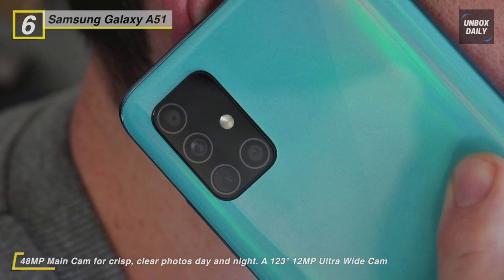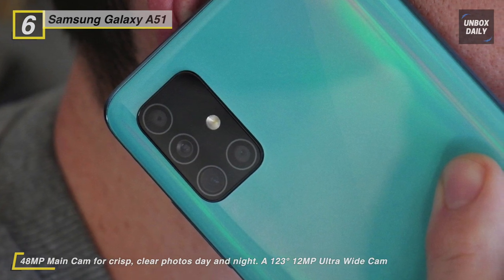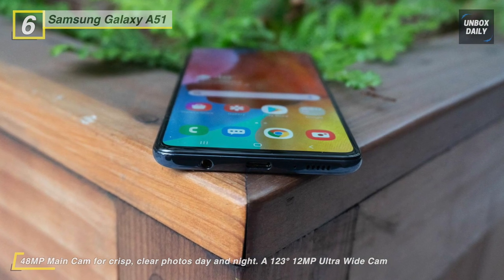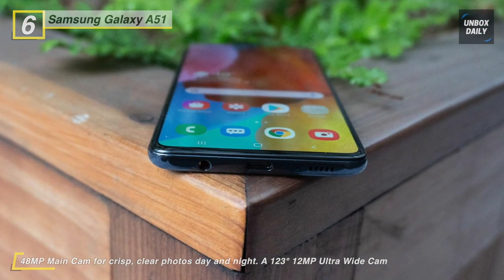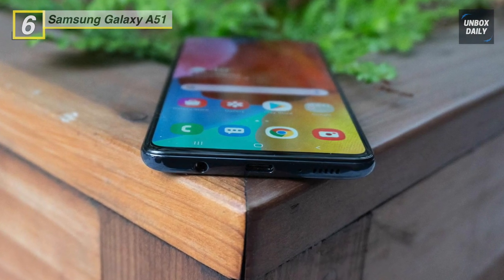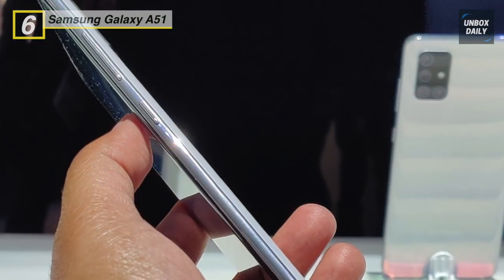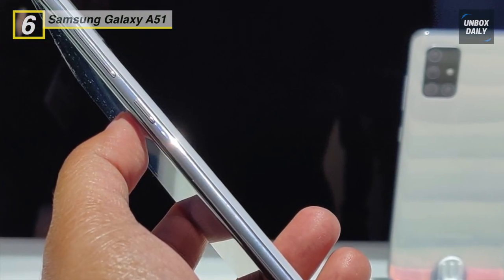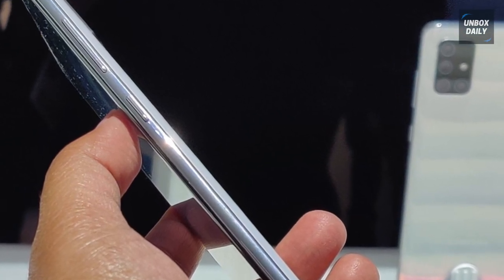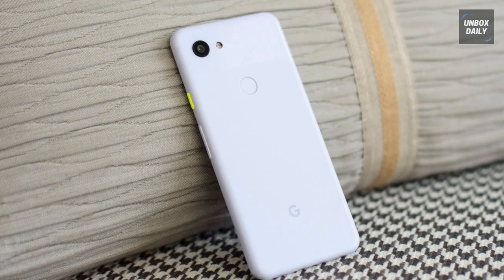Get ultra-high-resolution photos with its 48-megapixel main camera. Its 12-megapixel ultra-wide camera captures much more in the frame so nothing is cut out, while its 5-megapixel macro camera takes high-res close-up photos. Plus, its 32-megapixel front-facing camera takes your selfies to a whole new level.